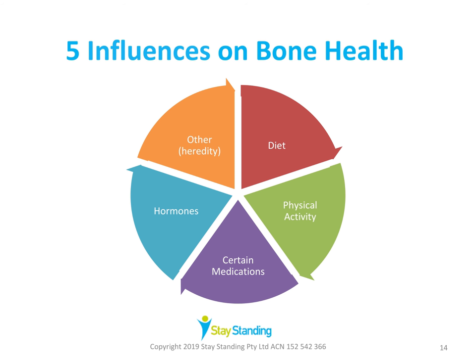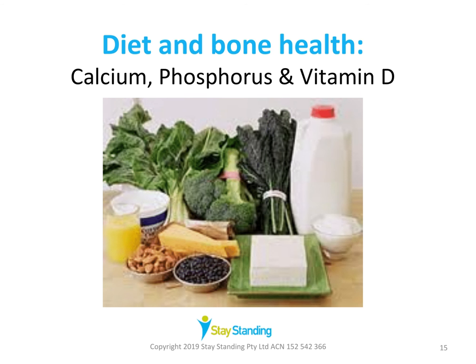The influences on our bone health include diet, physical activity, certain medications, hormones, and other influences we'll look at. For diet, the most important nutrients for bone health are calcium, phosphorus, and vitamin D.